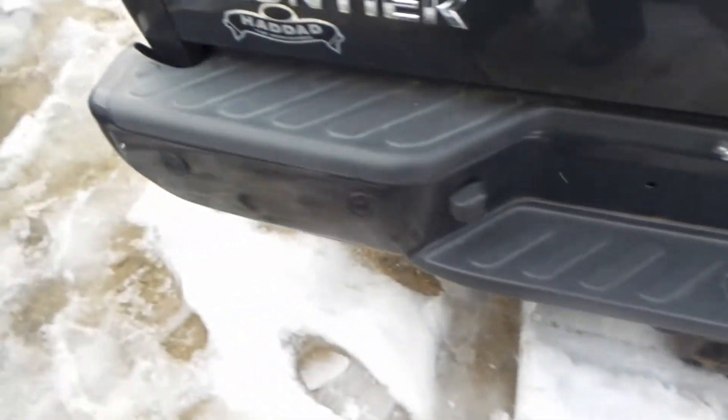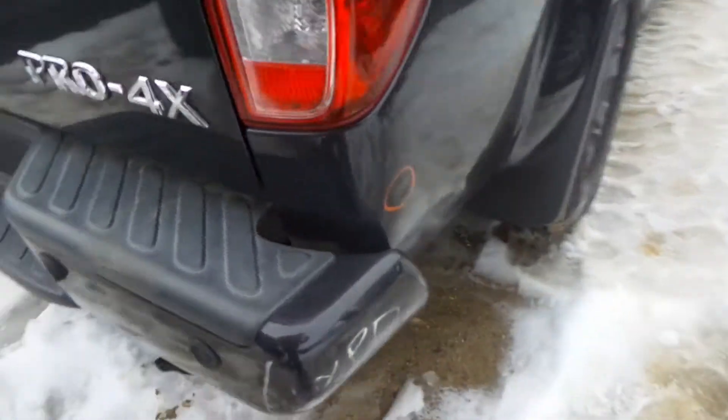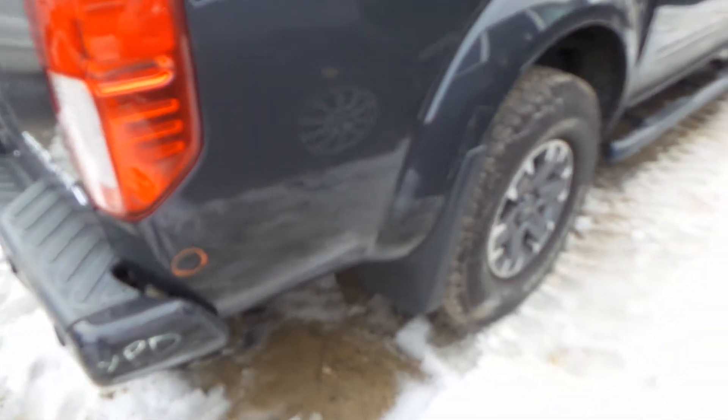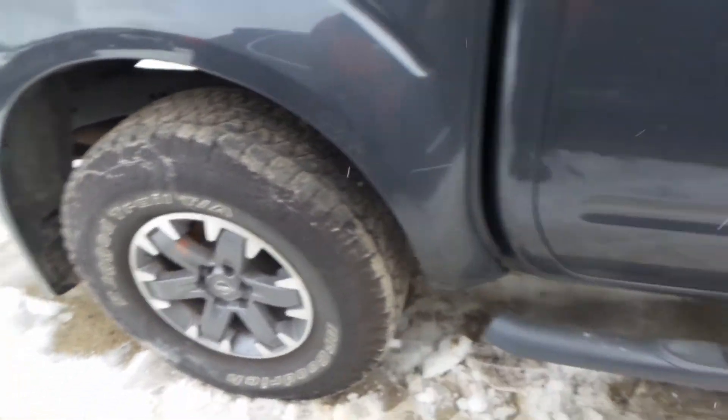We've got a good rear bumper assembly that comes with sensors. It's got a couple of scratches on the right-hand side. We also have a good trailer hitch. We've got good leaf springs in this vehicle as well.